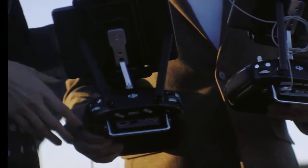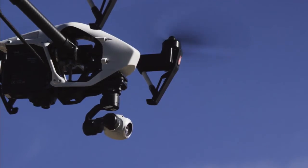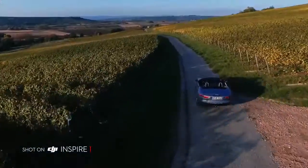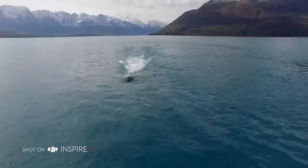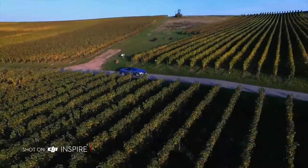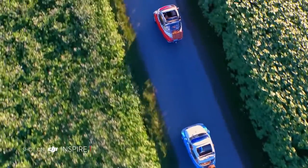The Inspire 1 encourages collaborative creativity. By using a second control at the same time, a dedicated operator can control where the camera is pointing so the pilot can manoeuvre the Inspire, allowing for precise camera moves previously only available on larger platforms. DJI Inspire 1 seamlessly integrates ground-breaking aerial imaging technology into the expression of your wildest ideas.